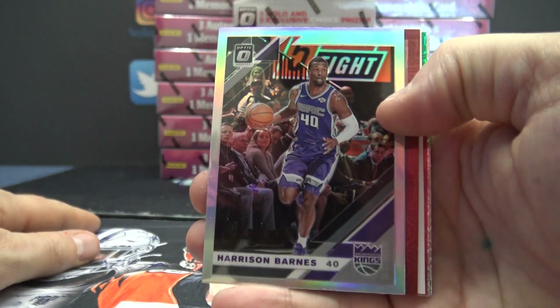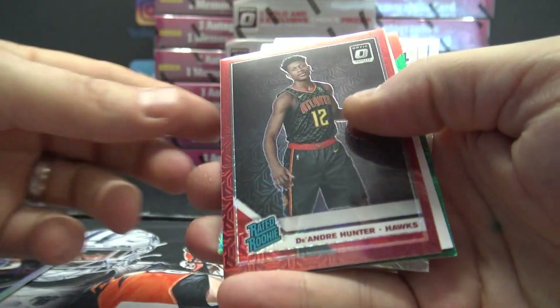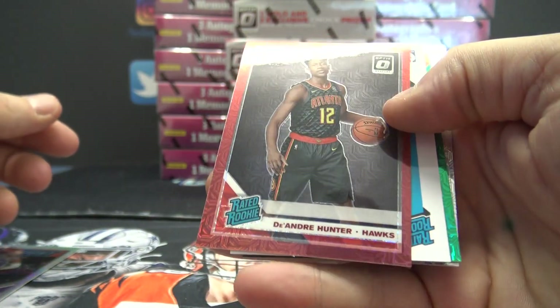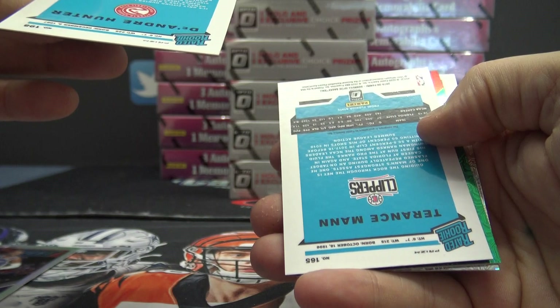Alright, here we go Cody John. Harrison Barnes Silver. DeAndre Hunter Red. Didn't we get DeAndre Hunter in the last one? DeAndre Hunter Red. He's not rich. That one's 88.